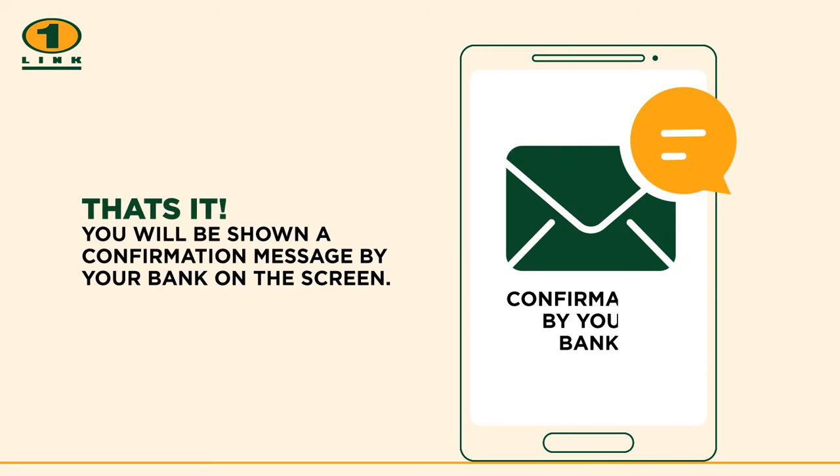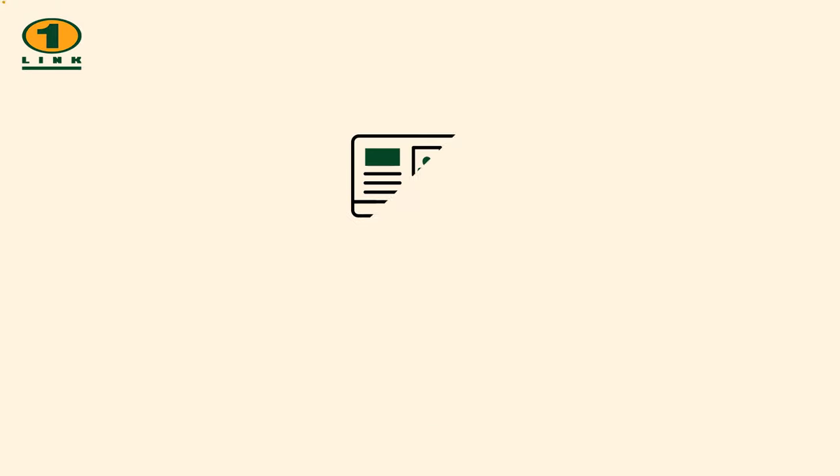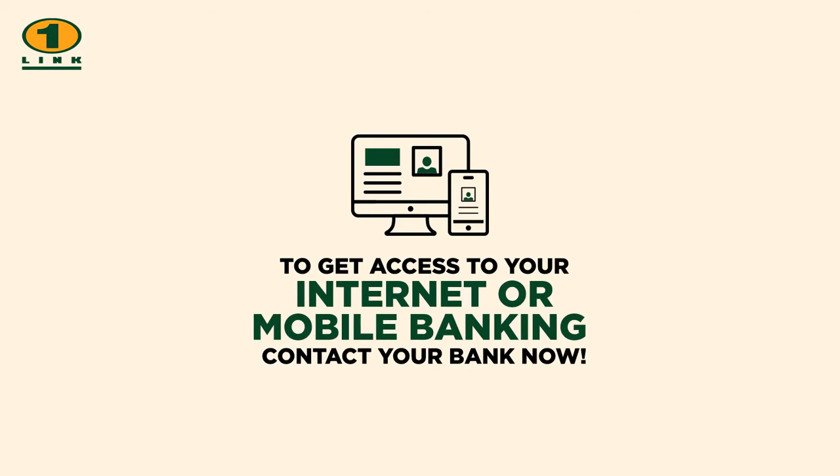That's it! You will be shown a confirmation message by your bank on the screen. Paying bills is that easy. To get access to your internet or mobile banking, contact your bank now. Awareness message brought to you by One Link.